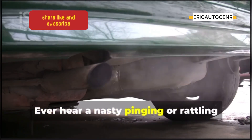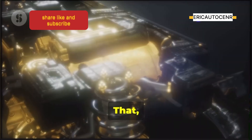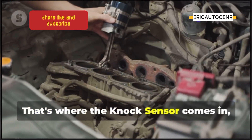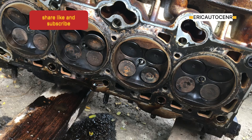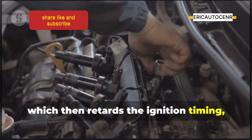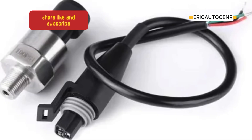Ever hear a nasty pinging or rattling sound coming from your engine, especially under heavy load? That is engine knock, or detonation — and that's where the knock sensor comes in, like a bodyguard for your engine. This sensor is usually mounted on the engine block where it can feel the vibrations of the engine. When it detects those telltale signs of trouble, it alerts the ECU, which then retards the ignition timing, preventing the knock. So be thankful for that little knock sensor, always listening for trouble and keeping your engine safe.